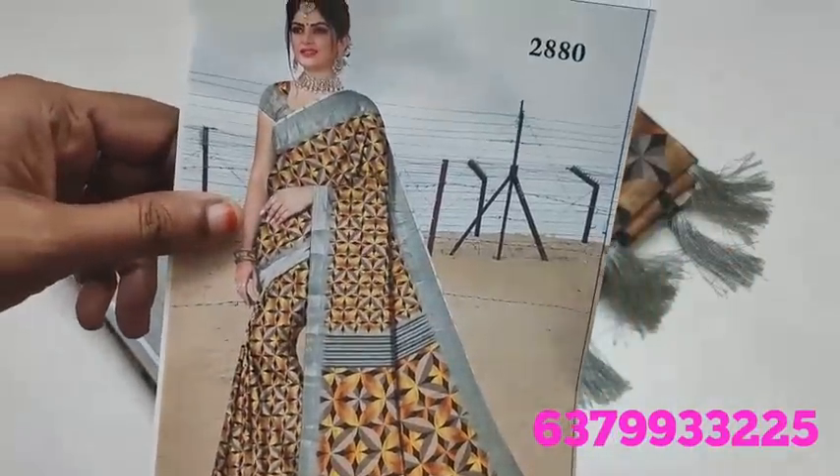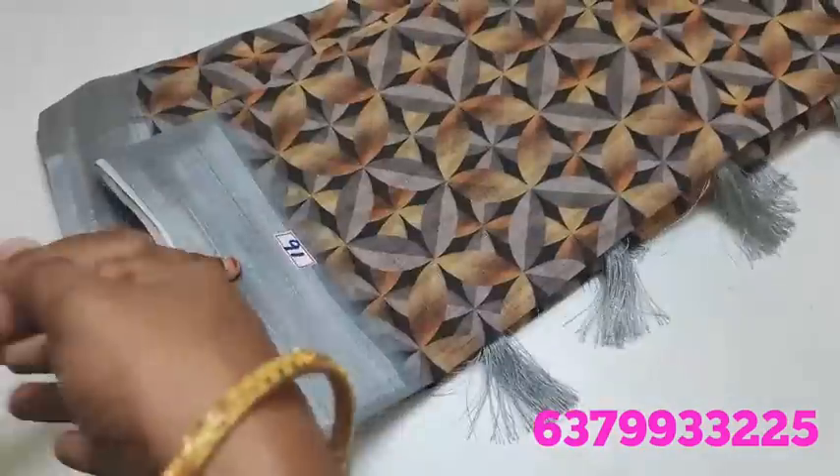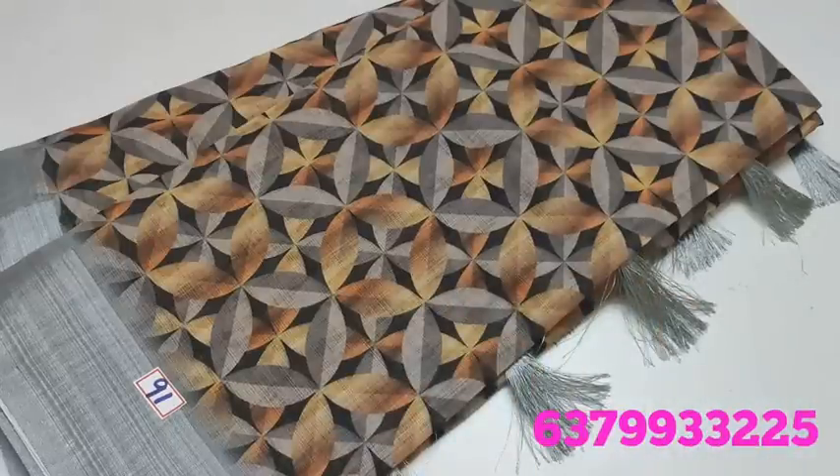Now we will see the Sari Catalog View. We will see the new Linen Cotton with Digital Designs. There will be 3 pieces in this video.